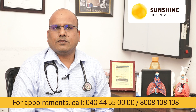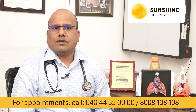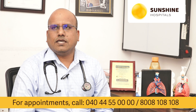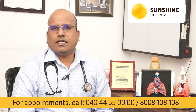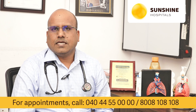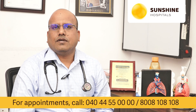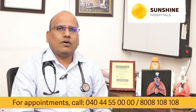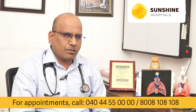Avoid close contact with people who are sick and whom you suspect are having coronavirus disease. Cover whenever you cough or sneeze with a tissue, and discard the tissue in a contained trash. Clean and disinfect frequently touched objects and surfaces. Seek medical attention if you believe you have had exposure and have symptoms of cold, cough, and fever. Avoid eating undercooked or raw animal products.